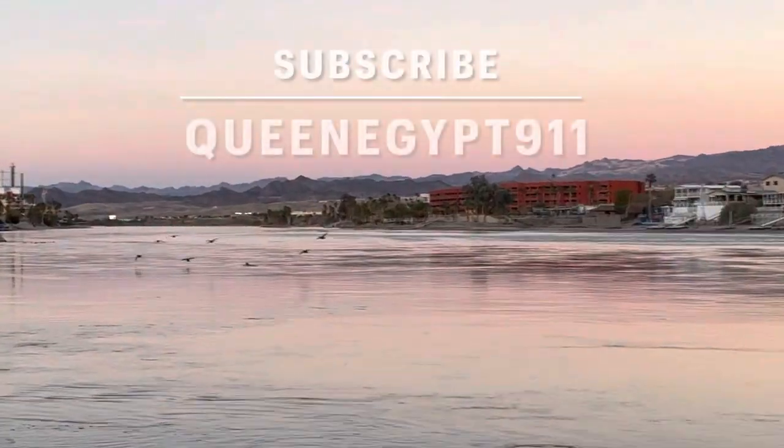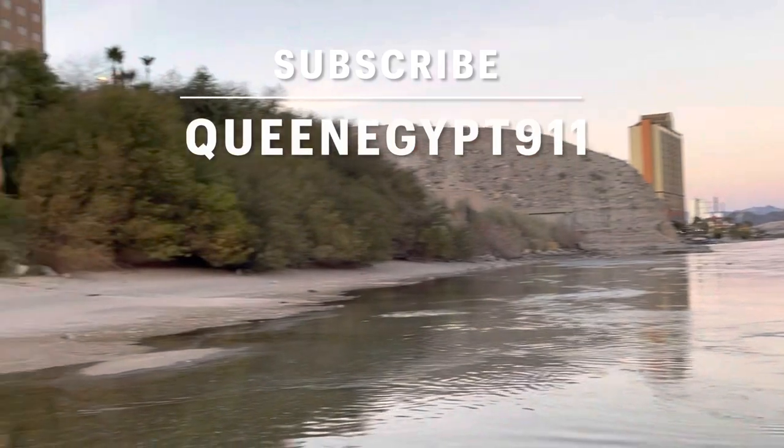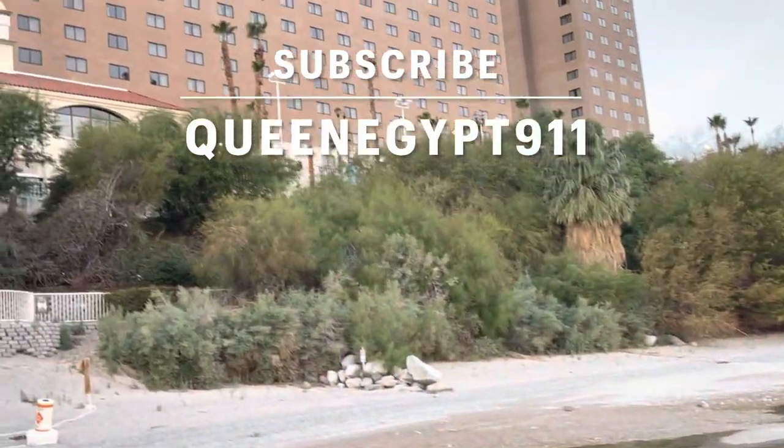Okay everyone, I hope you enjoyed my video. Please subscribe to my channel, Queen Egypt 911. Thanks for watching.